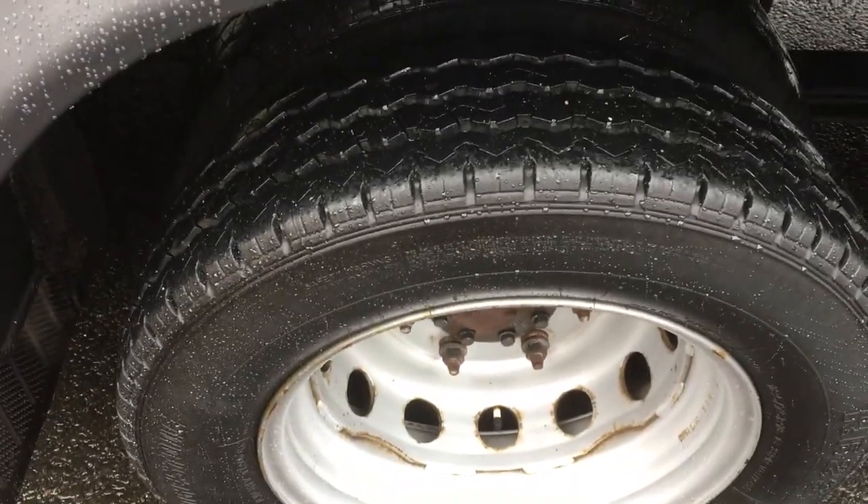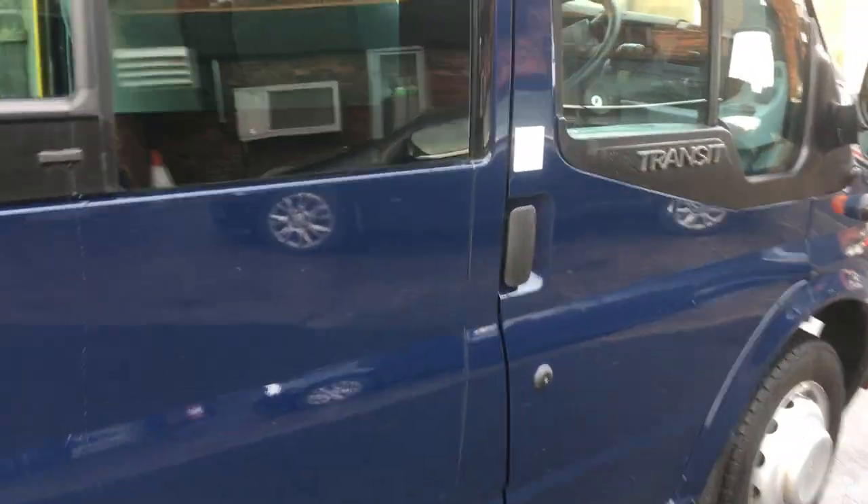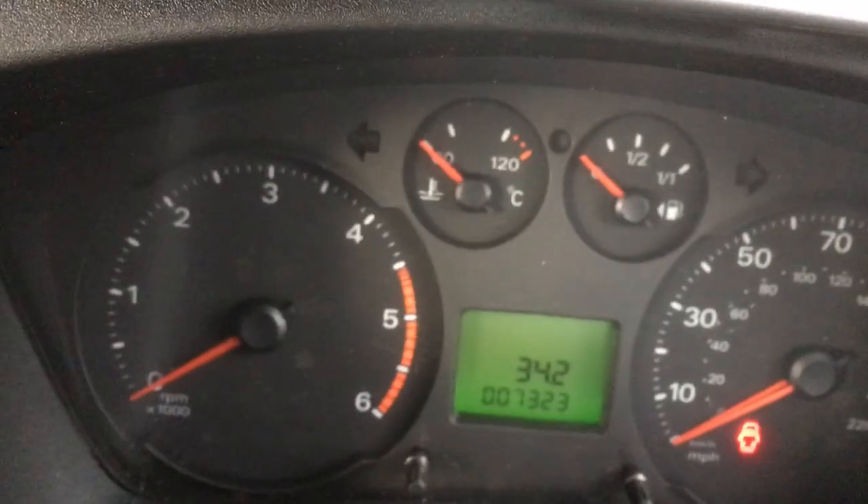All the tyres are like that. The paintwork — there's no marks on it, it's in perfect condition. I'll show you inside. 7,300 miles — that's all it's done.